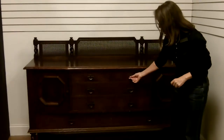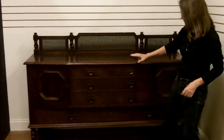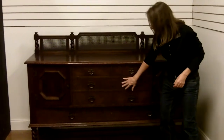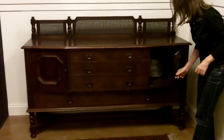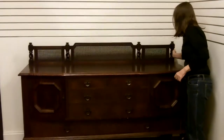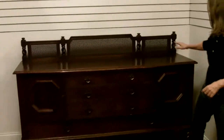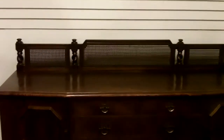It's got the arts and crafts hardware on it, all original, lots of storage space — drawers, a big drawer down below, doors on either side. It's got the turned wood and then the cane, which is a little bit unusual. So it's a really nice piece. It's got everything going for it. It's all original, and it's one of the oldies, well over 100 years old.